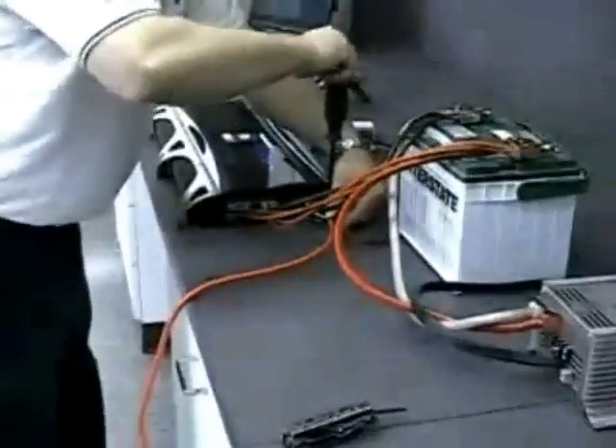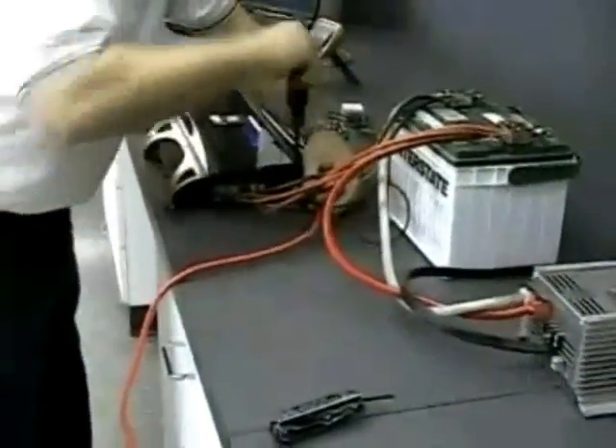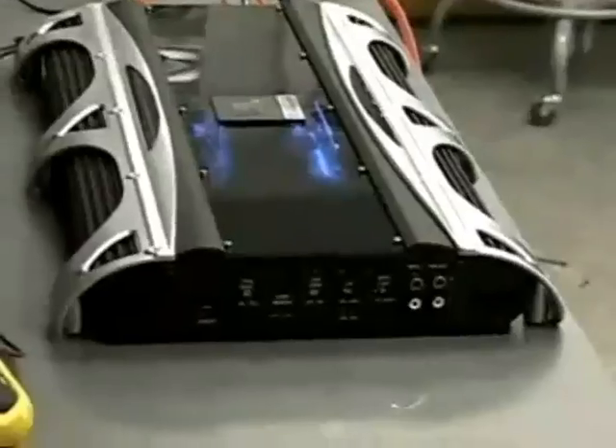What we have here is a BPX 2200.1 connected to a standard car battery and a power supply, which we'll use to keep the battery charged. Common household appliances and power tools that are designed to be plugged into the wall run on 120 volts AC at 60 hertz. That makes it convenient for us to demonstrate the voltage that this amp can provide.